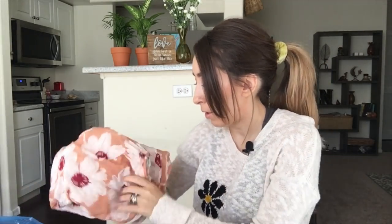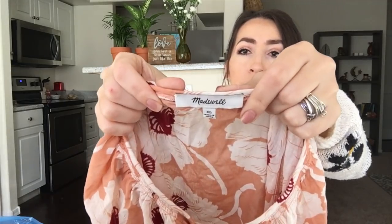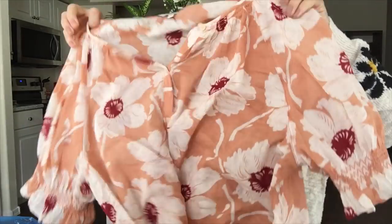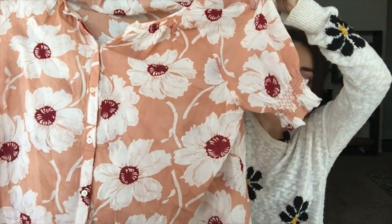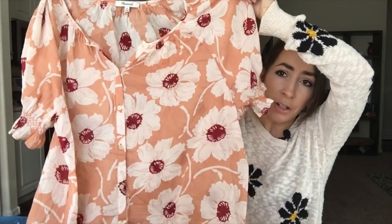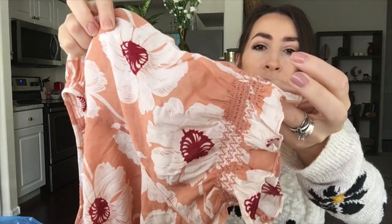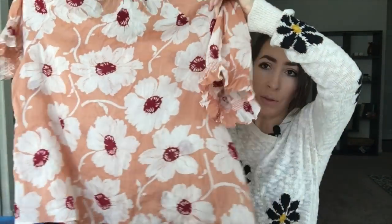Another Madewell piece here — this one's a size extra large, which is great. I love the colors and floral pattern on this one. It's a semi-sheer button-front blouse with really cute puffy sleeves with ruffle detail and smocking on the sleeve. Super cute.